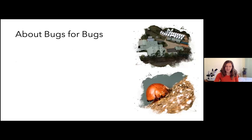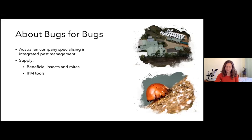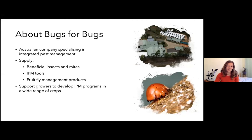Bugs for Bugs, for those of you who aren't familiar with our company, is an Australian-based company specializing in integrated pest management. The products we supply include beneficial insects and mites, IPM tools such as sticky traps and other monitoring tools, pheromone products, and fruit fly management products. As a company, we work directly with growers and also with resellers and IPM consultants around Australia.